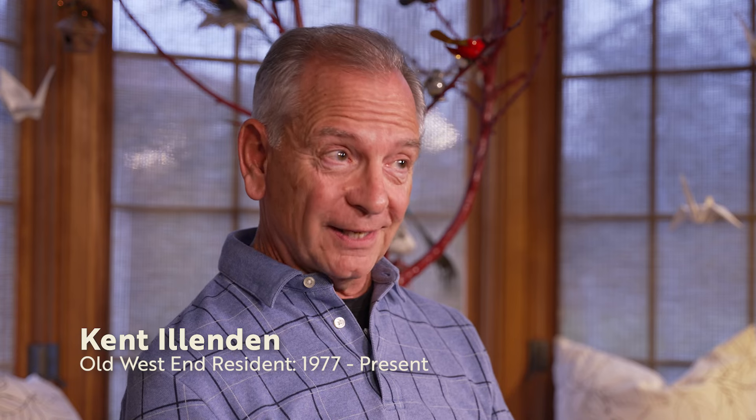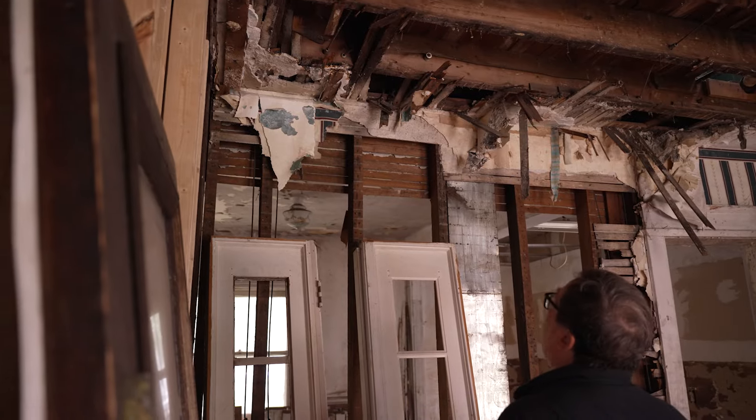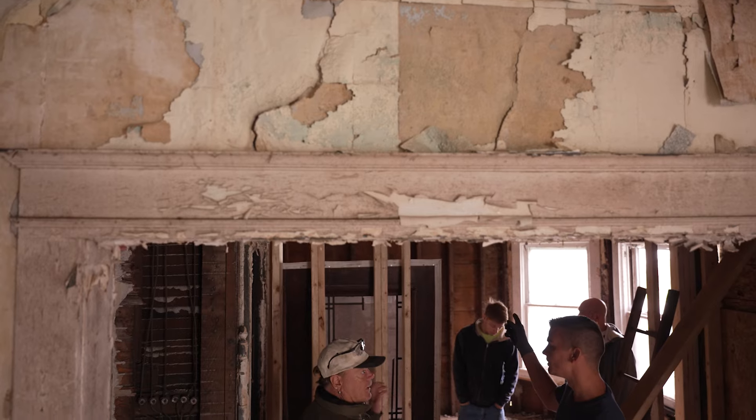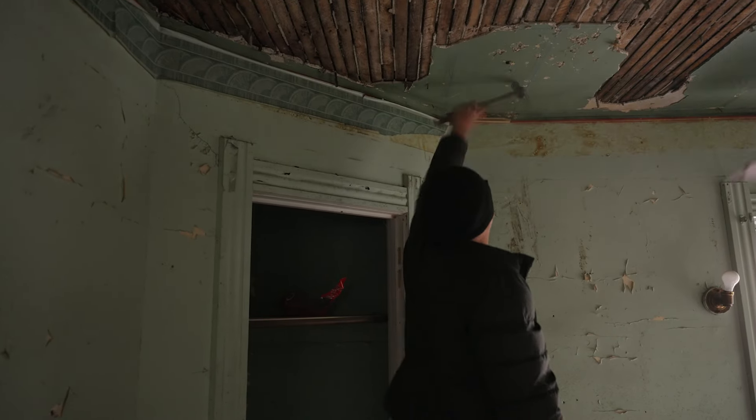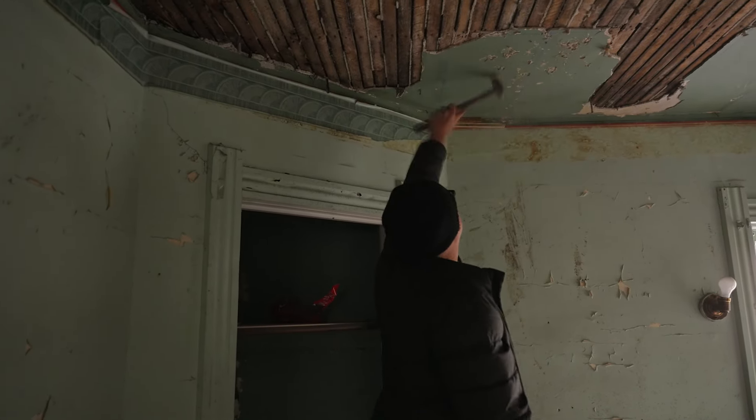Varying degrees of bringing a house back — that house was in pretty rough shape. It needs everything, but there's been a big community of neighbors that have come together and are doing a lot of manual labor on that, which saves a ton of money. We're crazy to take it on, but at the same time it's what we should do, because we can't afford to lose any more houses.